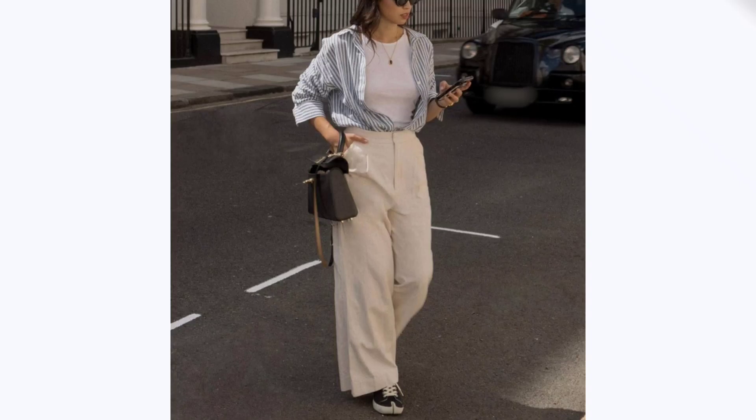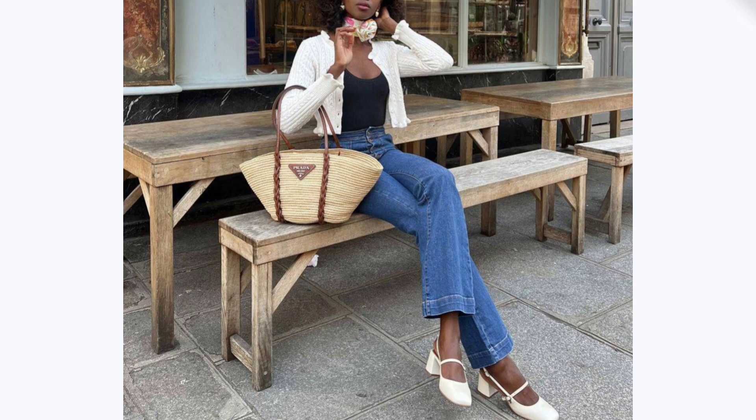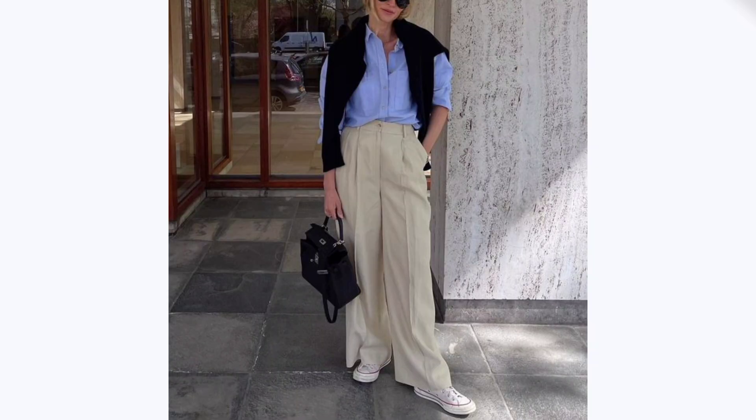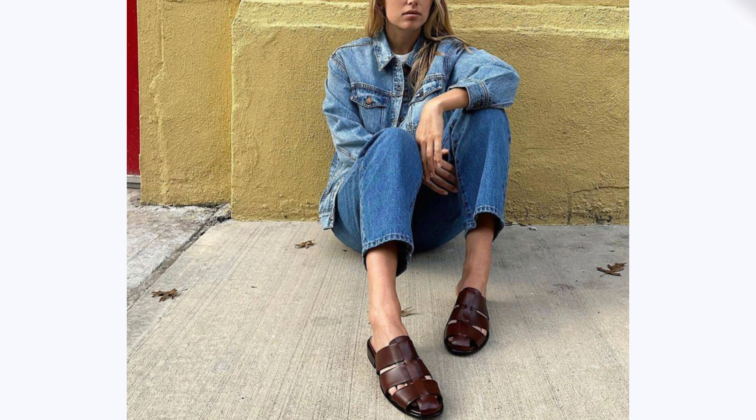May is a tantalizing time because we're almost in summer, but the weather remains unpredictable, and regardless of the specific activities on your docket, you won't find May outfits lined up and ready to go once the plans are confirmed. Find a lot of style inspiration and fashion combinations in today's video all about May outfit ideas 2023.